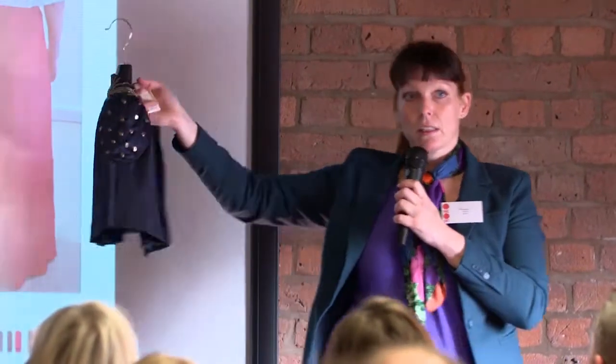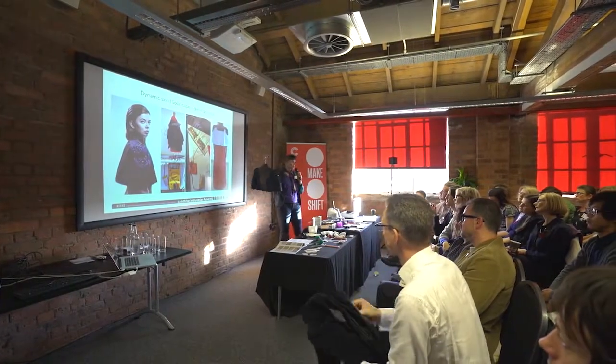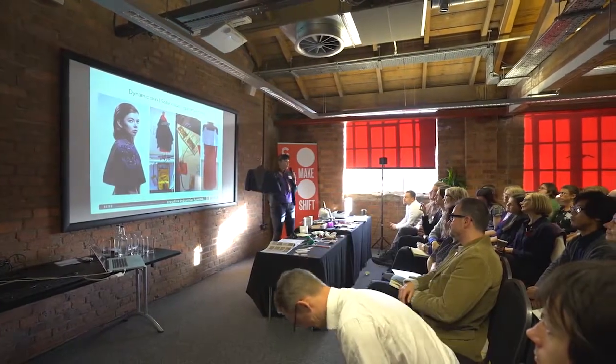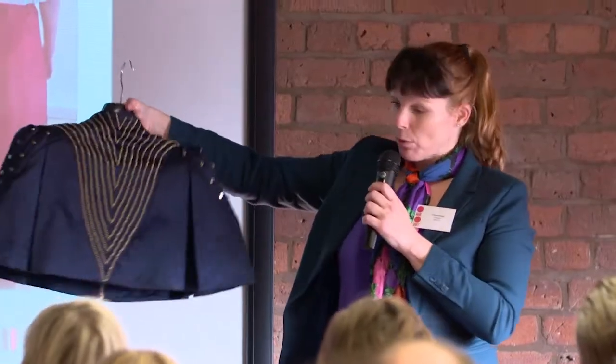My idea is to make technology more organic. I don't think people want to look like robots — I think we want to wear normal clothes and have the technology not visible. That's what I try to do. You're more than welcome to have a look later.